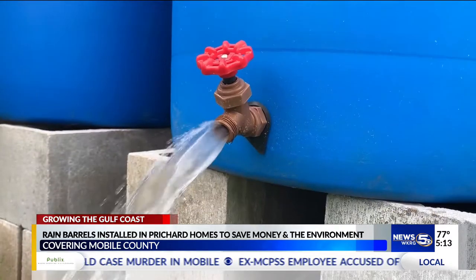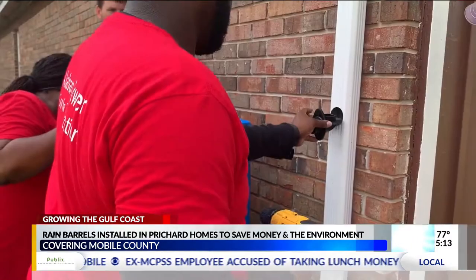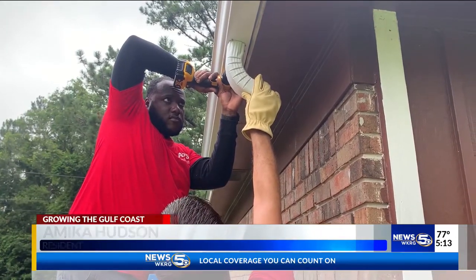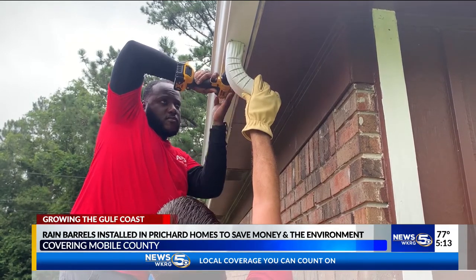Collecting rainwater to put money back in people's pockets. You can use it — free water for water activities for my grandkids and washing my car, as opposed to using my water and having to pay for it.